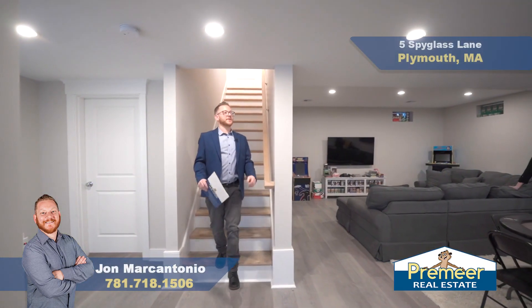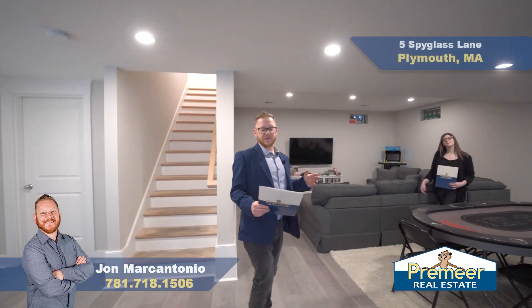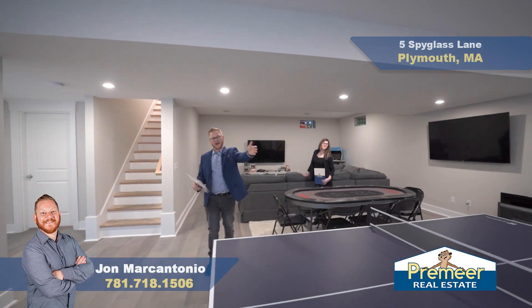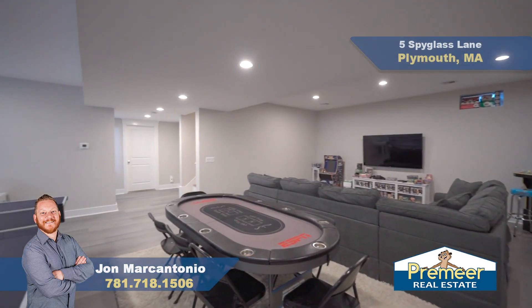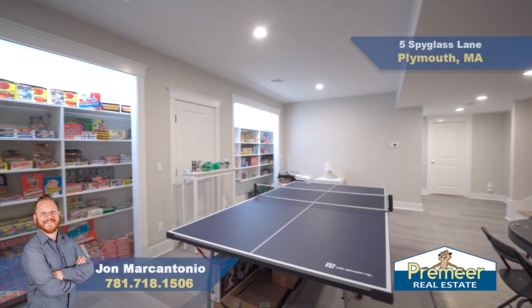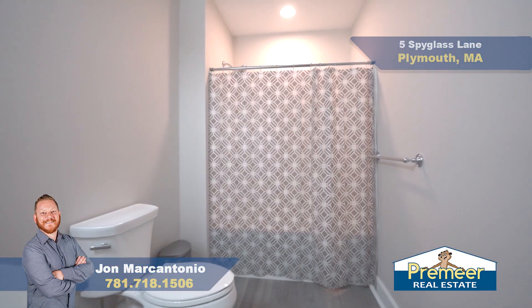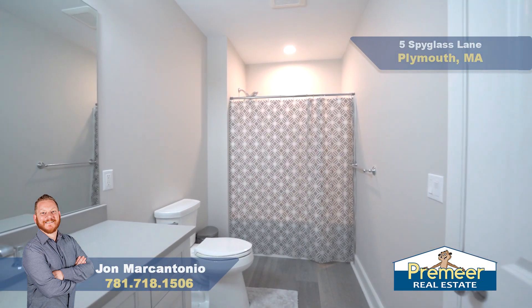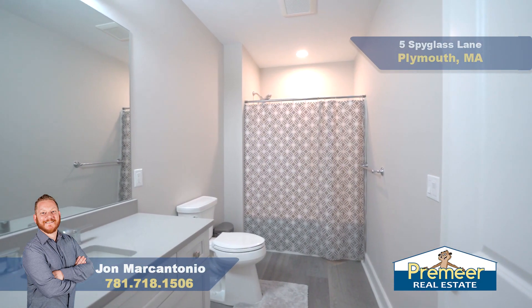Welcome to your huge finished basement. You've got your own zone with central air, recessed lighting all on dimmers, a walk-out bulkhead, plenty of room to party down here, and two rooms for storage. And here we have our fourth full bath with bathtub — and down here in the basement you have your own central air zone.